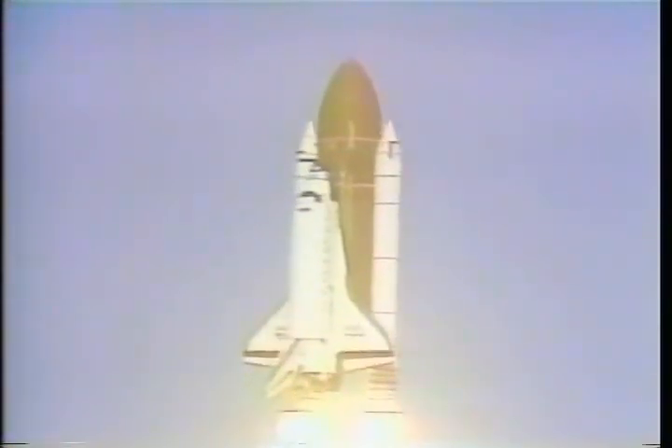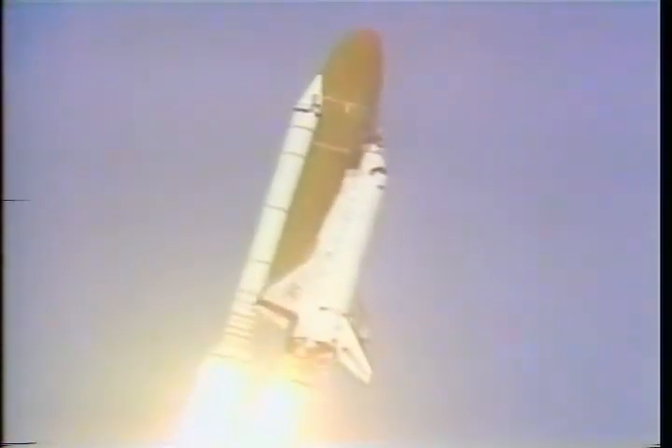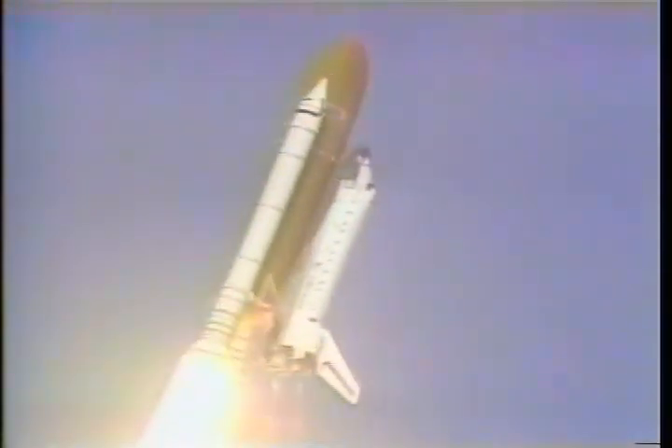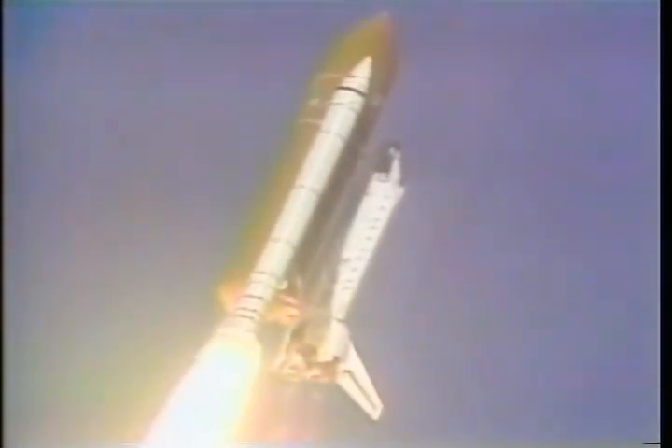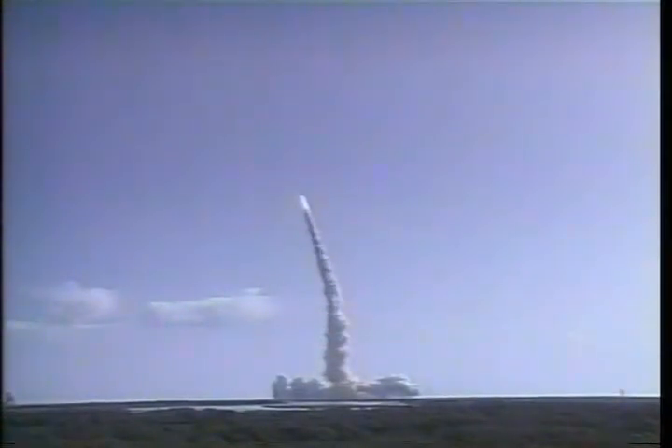Houston is now controlling. Discovery and crew are rolling on course. Discovery, roll program. Roger, roll Discovery. Roll maneuver complete. Placing Discovery and crew heads down and on the proper heading.